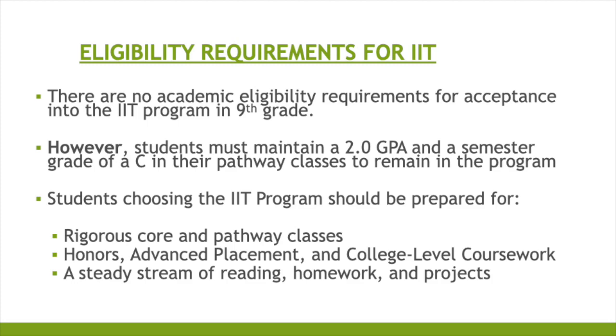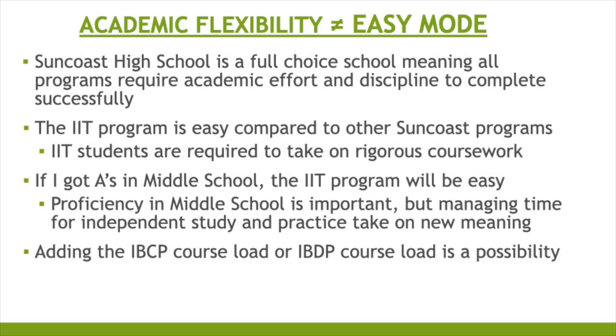Students choosing the IIT program should be prepared for rigorous core and pathway classes, honors, advanced placement, and college-level coursework, and a steady stream of reading, homework, and projects. IIT offers academic flexibility, but not easy. Suncoast High School is a full-choice school meaning all programs require academic effort and discipline to complete successfully. The idea that the IIT program is easy compared to other Suncoast programs is a myth.